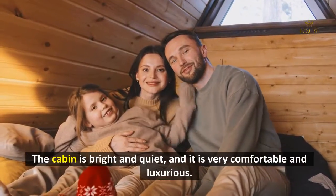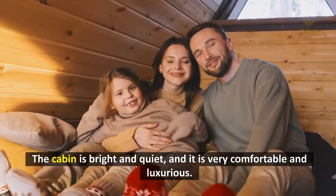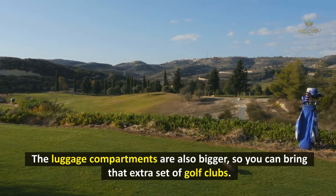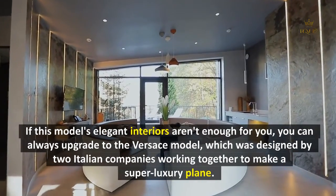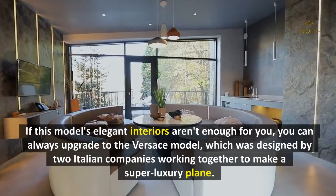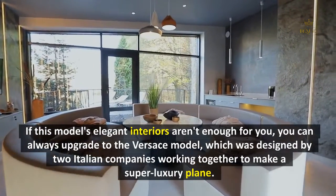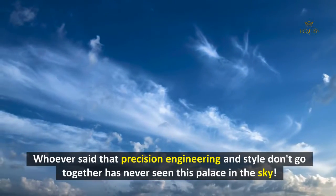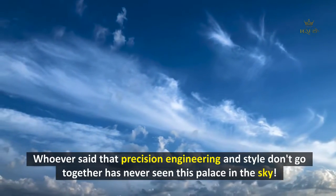The cabin is bright and quiet, and it is very comfortable and luxurious. The luggage compartments are also bigger, so you can bring that extra set of golf clubs. If the elegant interiors aren't enough, you can upgrade to the Versace model, designed by two Italian companies working together to create a super luxury helicopter. Whoever said that precision engineering and style don't go together has never seen this palace in the sky.